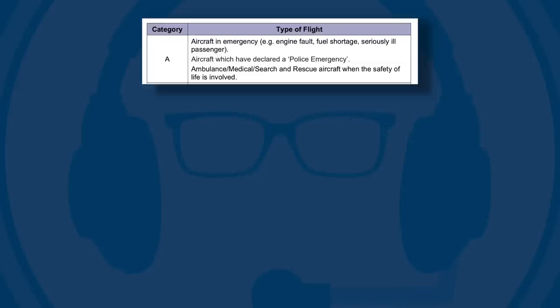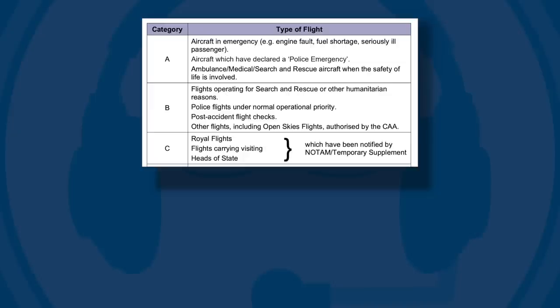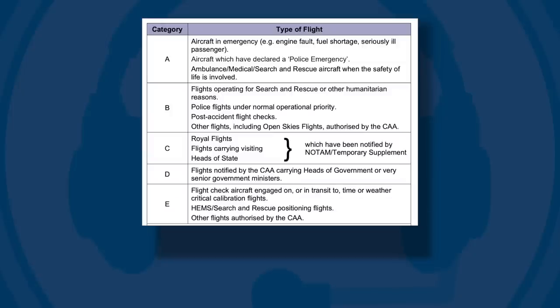The priority afforded to different categories of flight is listed in the Manual of Air Traffic Services Part 1. It shows that aircraft in an emergency, aircraft declared a police emergency, or air ambulance safety of life flights are given the highest priority, Category A. Search and rescue and operational police flights come next, Category B. Royal flights or flights carrying heads of state are next, Category C. Category D is reserved for heads of government or senior government ministers.